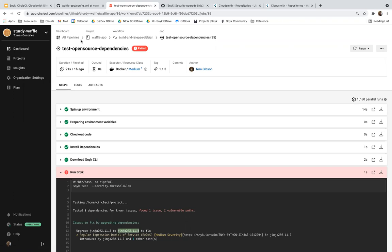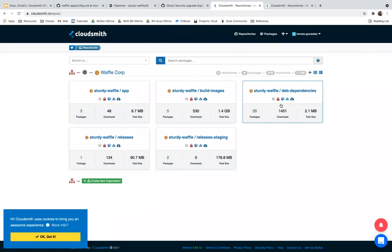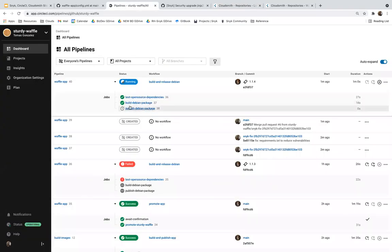While that workflow runs, it's a good chance to talk about what CloudSmith is doing here — to ensure the artifacts we're using in our build and the artifacts we're publishing come from a known, trusted, good source. In CircleCI, we're in the process of building a Debian package from that Python application, and the process will then push that up to CloudSmith.